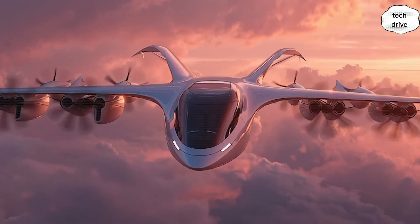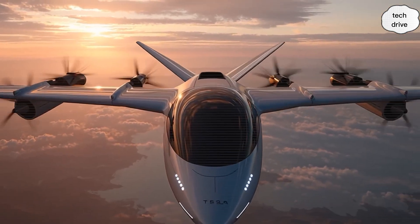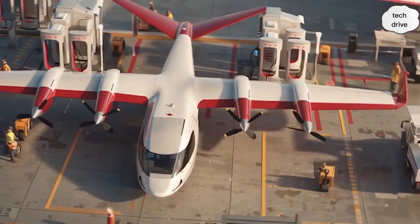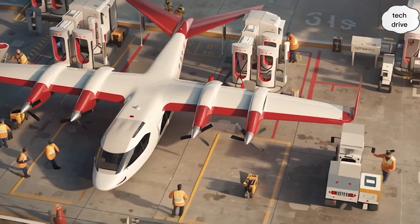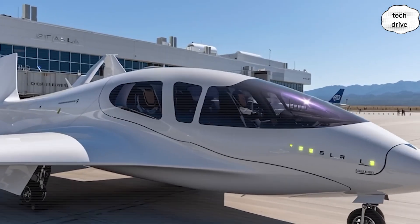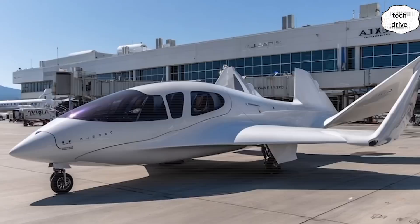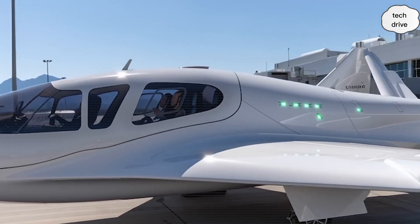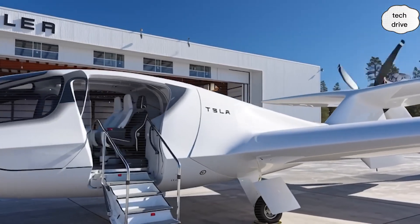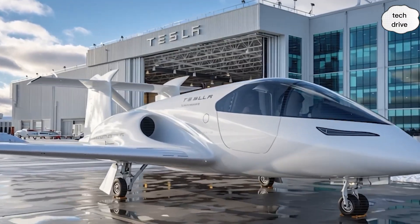Tesla is also introducing a Neuralink cockpit interface — the boldest breakthrough of all. Instead of levers, yokes, and slow human reaction times, pilots literally control the plane through neural feedback. Signals are read from the nervous system before your muscles even move, and those signals translate directly into control. Reaction time drops from 0.23 seconds to just 0.003. The cockpit overlays critical flight data directly onto the pilot's vision using augmented reality — altitude, airspeed, navigation, and air traffic data all appear naturally in your field of view, giving pilots 360-degree awareness that normal human eyesight could never achieve.